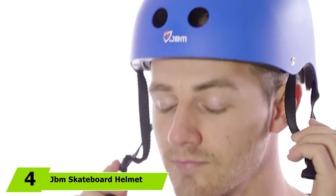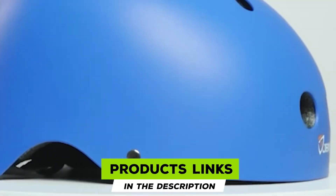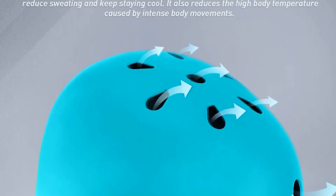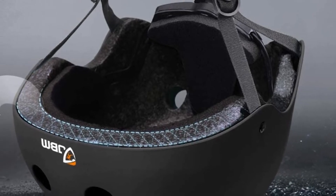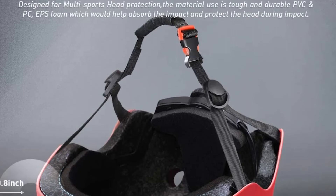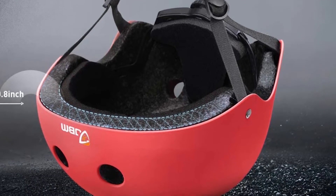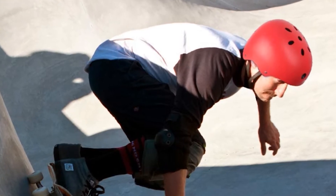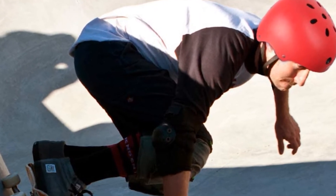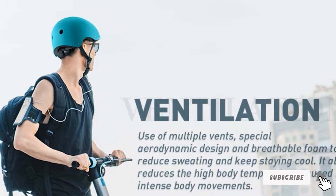Next at number four, we have the JBM Skateboard Helmet. JBM is designed for multi-sports activities like cycling, skateboarding, BMX biking, inline, and roller skating. It is CPSC and ASTM certified and ready to bear all types of impacts without breaking. It comes with adjustable straps and three size variations — you can manually adjust the straps and side buckle if the size feels too tight or loose. JBM is constructed from a high-quality hard shell with tough PVC and EPS foam that protects your head and efficiently absorbs impacts. It also has great ventilation thanks to its aerodynamic design with multiple vents.